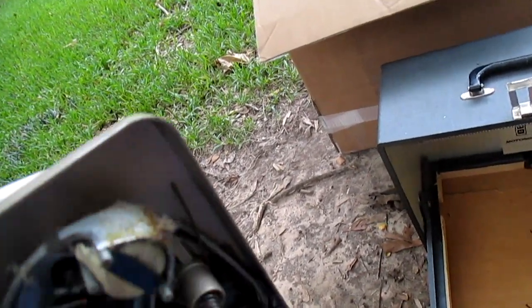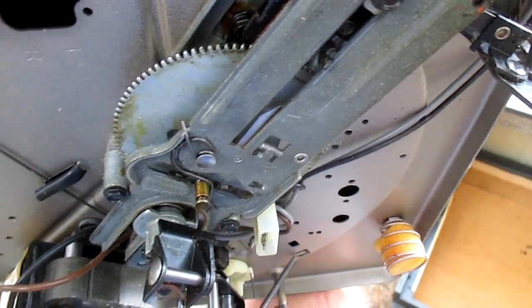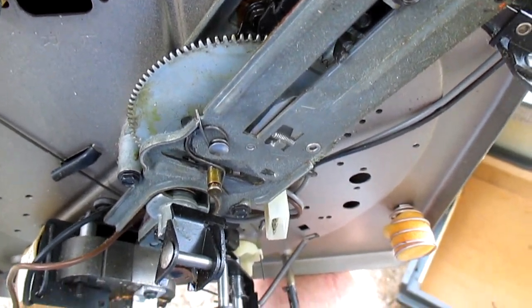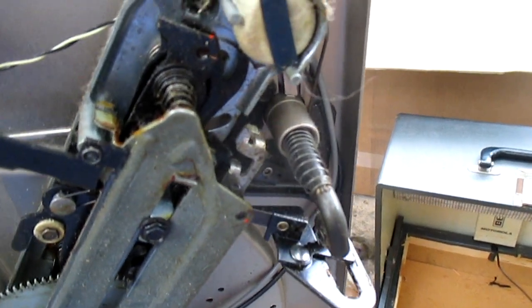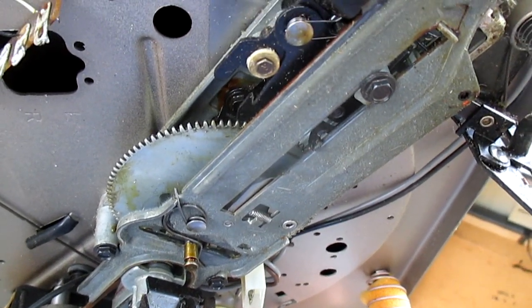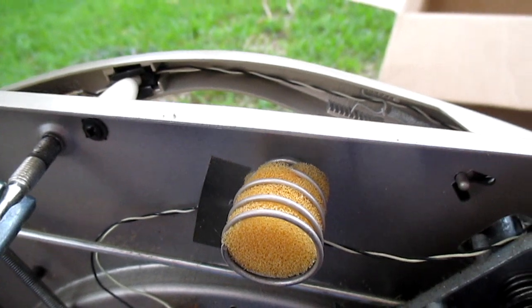There are a couple of things that are usually always wrong with VM record changers, especially from the 60s. Number one, the idler wheel is always going to be hard as a rock unless it's been rebuilt or replaced recently. Also, in later ones, the plastic power switch will crack and break and fall apart. This one appears to have the old good metal switch, so it should be okay. Keep in mind you're probably going to have to replace the switch and the idler wheel — about $60 for those two things — and if you have to replace a cartridge, add another $25 to $30.